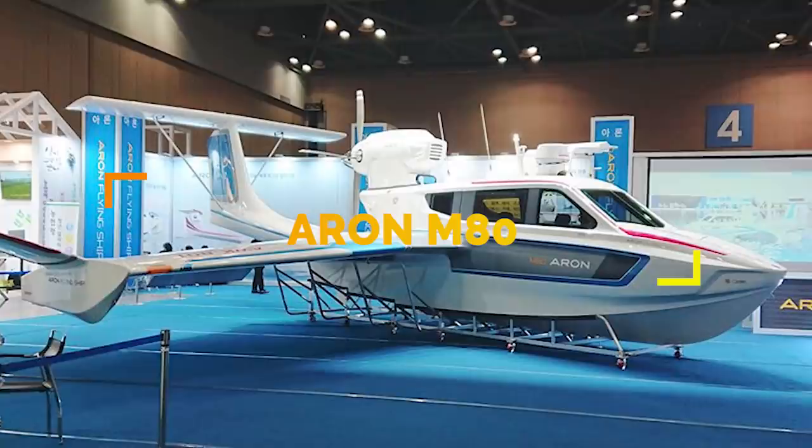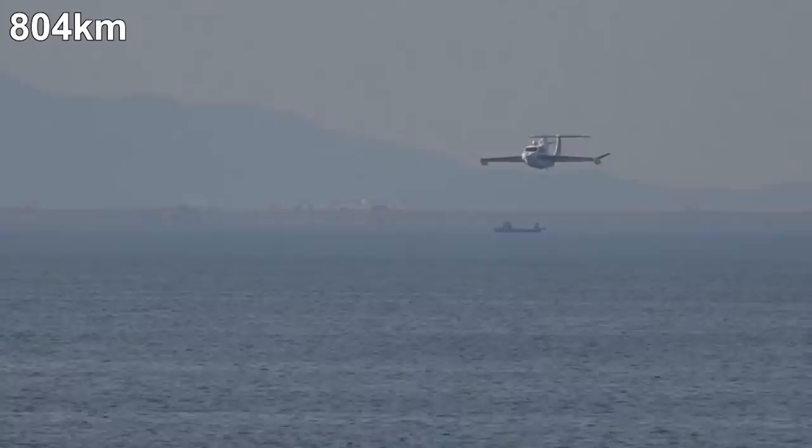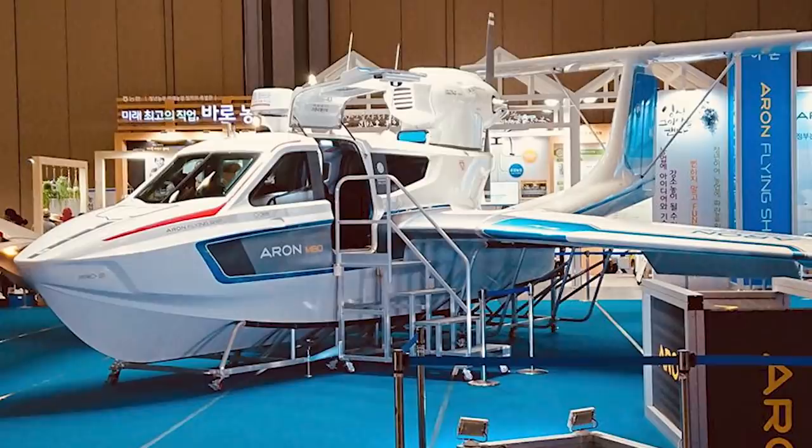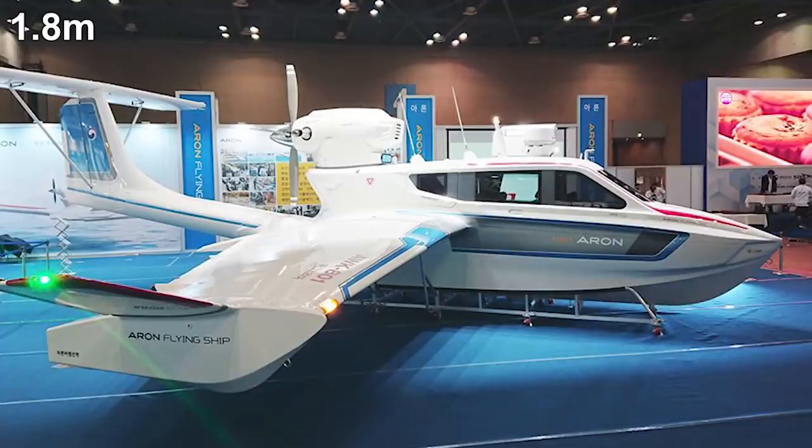Air and Flying Ship Limited specializes in manufacturing and developing wing-in-ground-effect craft, holding the record for the longest successful WIG craft operation at almost 500 miles. The M80 can carry two crew and six passengers, reaching a top speed of 125 miles per hour at just under 500 feet in altitude, with the ability to take off and land in waves up to six feet high. On the water, it can still achieve a speed of 62 miles per hour.